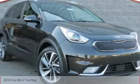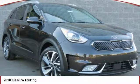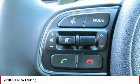Make a great choice today with the 2018 Niro. The Kia Niro provides functionality and fuel economy you would expect from a hybrid crossover.